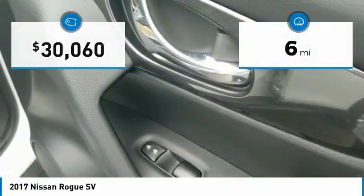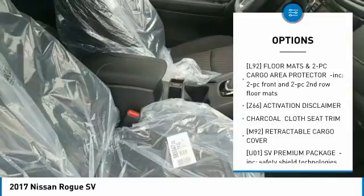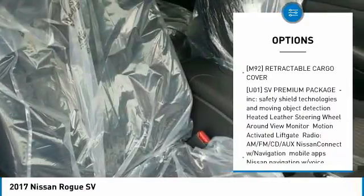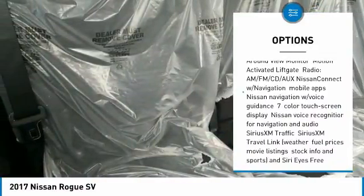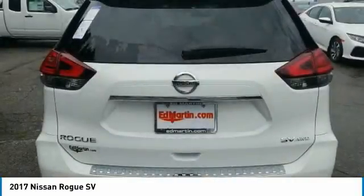This vehicle has less than 100 miles. Here are some of this vehicle's great options: keyless entry, steering wheel audio controls, anti-lock braking system, all-wheel drive, Bluetooth, leather-wrapped steering wheel, adjustable steering wheel, power steering, cruise control, and aluminum wheels.